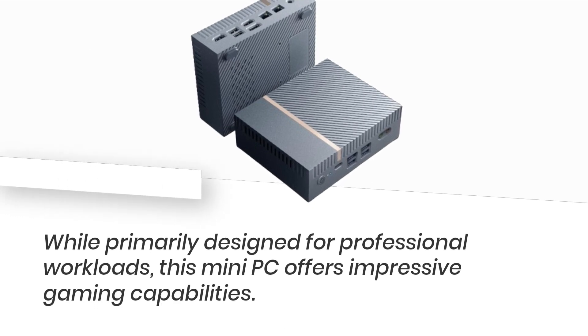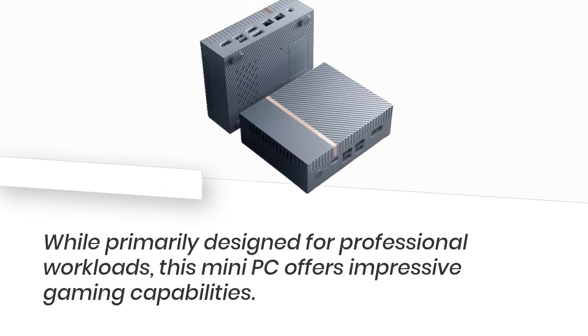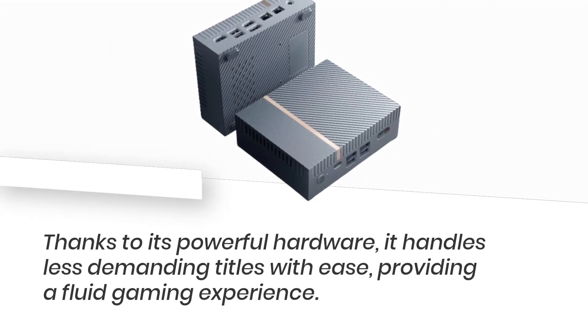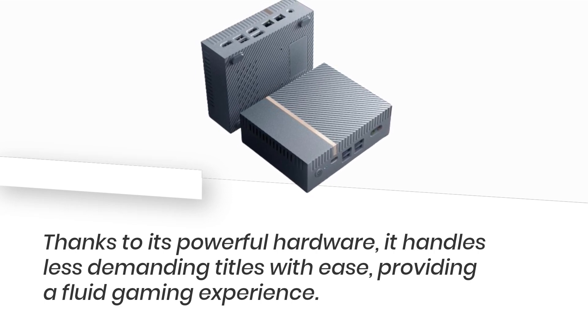While primarily designed for professional workloads, this mini-PC offers impressive gaming capabilities. Thanks to its powerful hardware, it handles less demanding titles with ease, providing a fluid gaming experience.